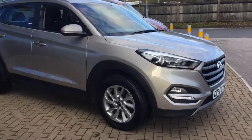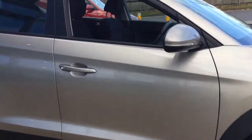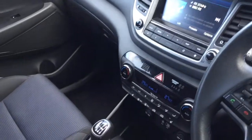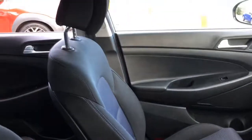This car comes with a Hyundai warranty and roadside assistance until October 2021. Please feel free to contact us for any more information regarding the car. We look forward to seeing you.